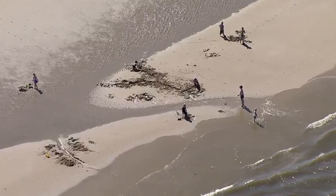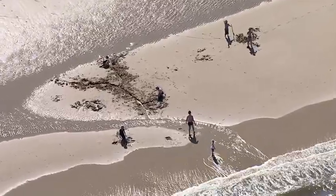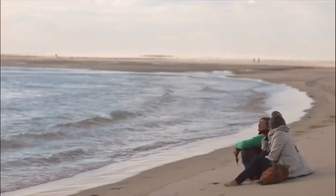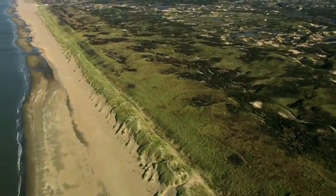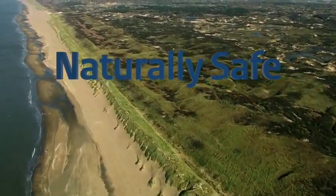Sand has proven itself as the perfect solution to keep the coast safe. By adding more sand, the coast can grow in proportion to the anticipated rise in sea levels. This will keep the Netherlands dry — now and in the future. Sand, wind, water and Rijkswaterstaat: naturally safe.